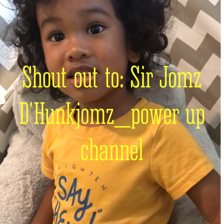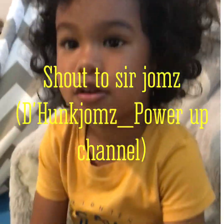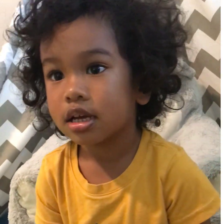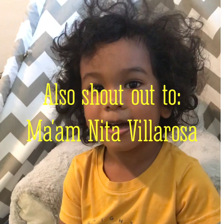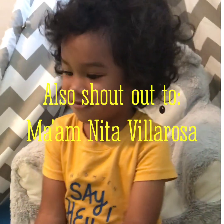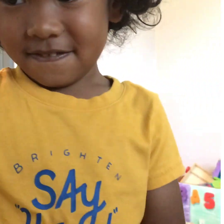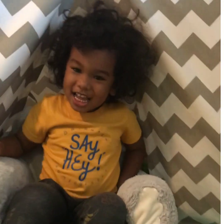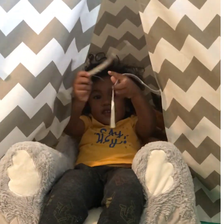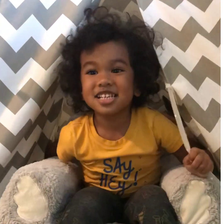Okay, now Big Boy, say shout out to Sir Jomar and Mom Anita Villarosa. Say bye-bye now. Bye-bye. See you on my next video. Don't forget to click the like button and subscribe, and also the notification.